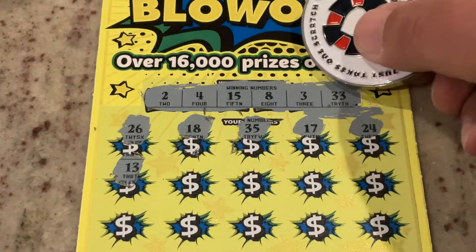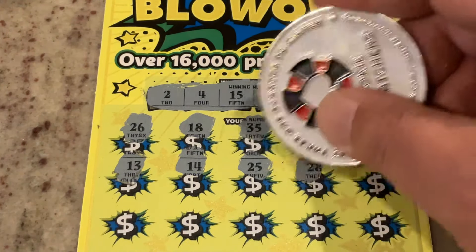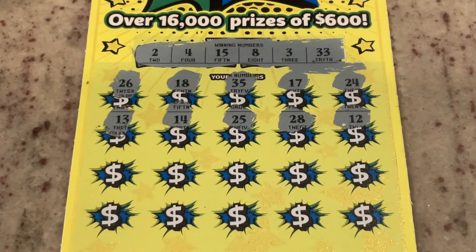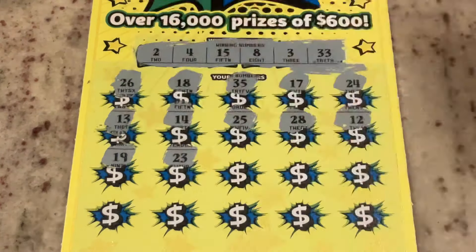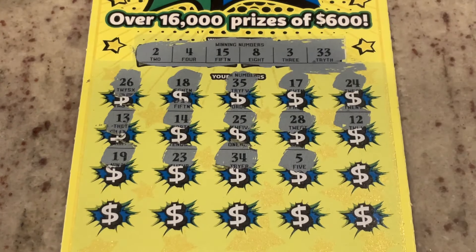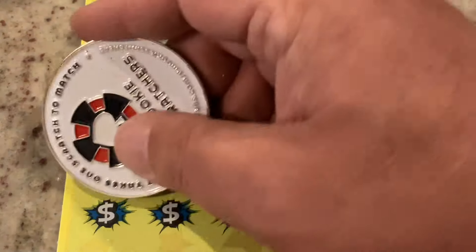13 — we've got three and 33. 14, one off again. 25. This ticket's just teasing me. 28, number 12. We've got two more rows. 19, 23 — are you kidding? We've got 33, one off. Number five — it's a low number, just not the right low number. Number one. One more row. Come on, tickets. We don't want this to be a bust.